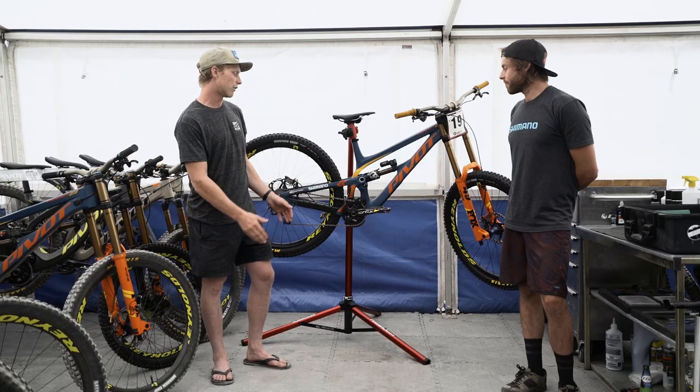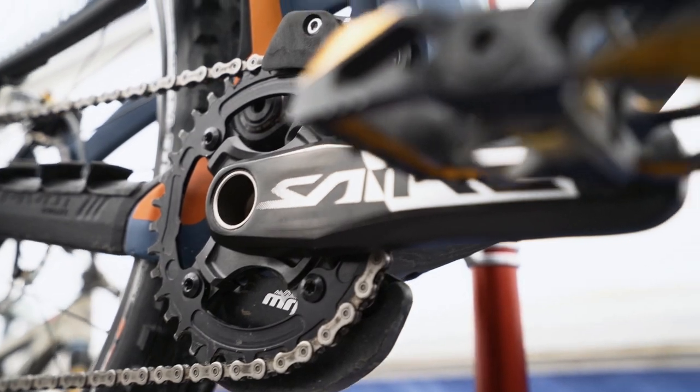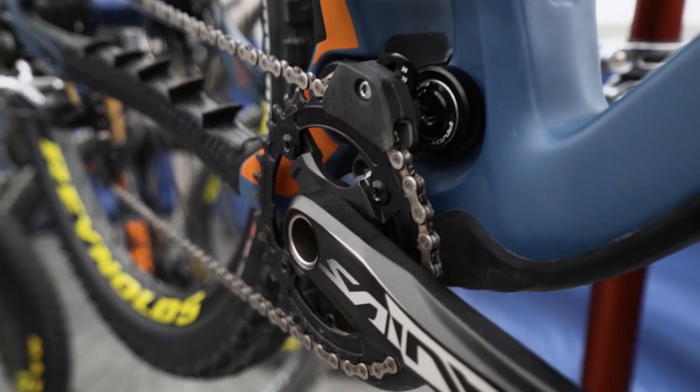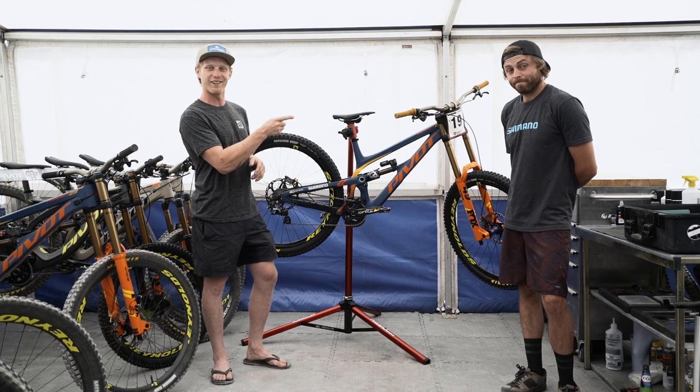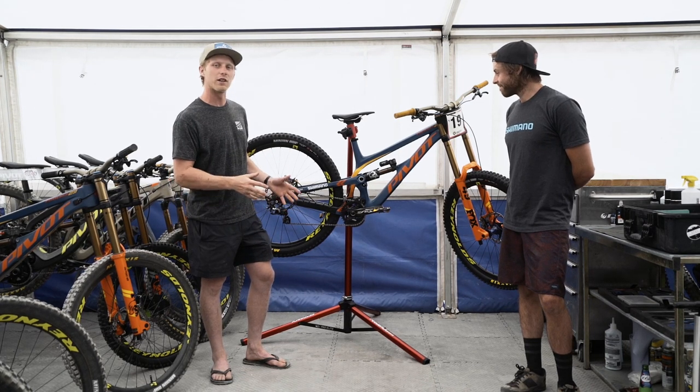Another benefit of the new bike is the Enduro ST crank. It's got a narrower Q factor, so when you're leaning in or pedaling in a turn, you're not going to hit the cranks. It's going to make your mechanics life a lot easier, so you're not hitting the cranks on the floor — really just a nice feel.